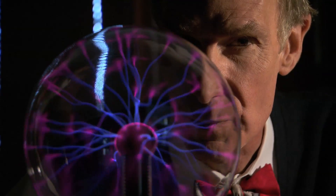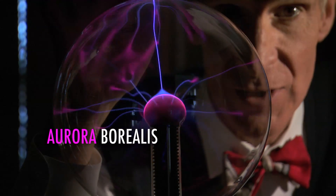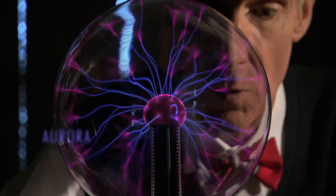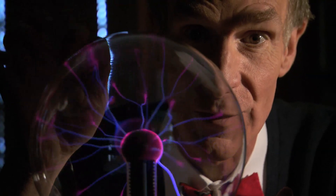Above the Earth's North Pole, we call it Aurora Borealis. Above the Earth's South Pole, we call it Aurora Australis. Thank you for joining me on Consider the Following.